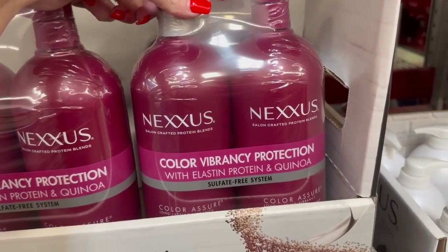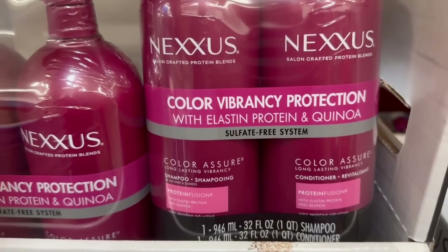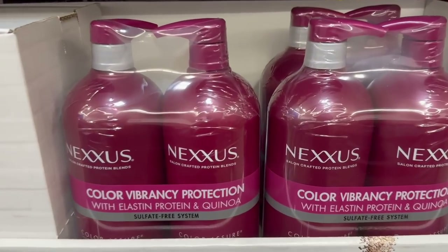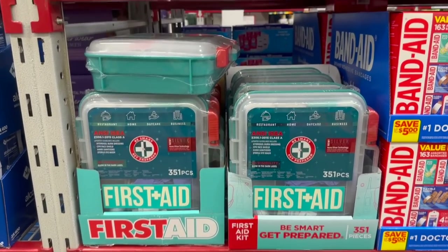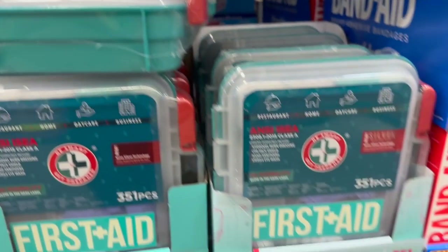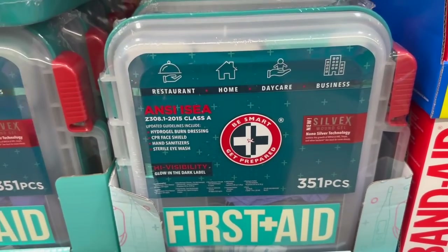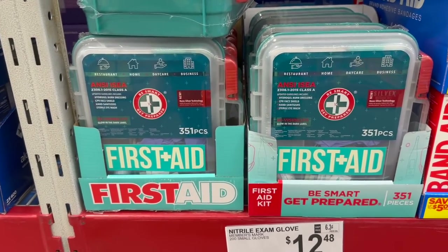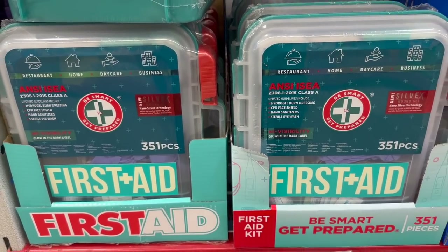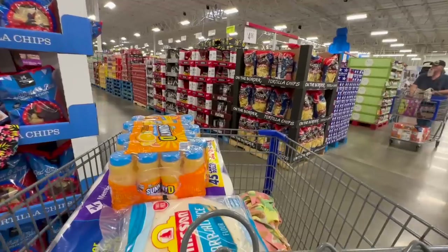Last time I got the gray Nexus shampoo and conditioner - y'all asked if I liked it and absolutely yes. I've never seen the color 'Assure.' It's $29.98 for the two-pack of shampoo and conditioner. I feel like this first aid kit is a really good deal - it's got 351 pieces for $29.98. I keep a first aid kit in my car at all times and it has saved me. Highly recommend at least keeping one in your car.